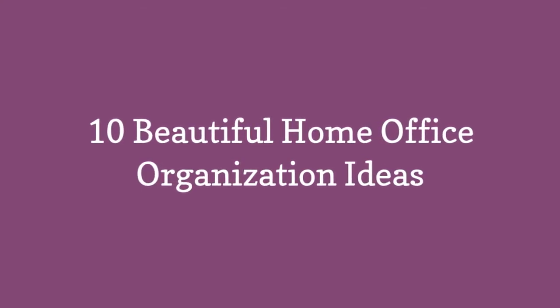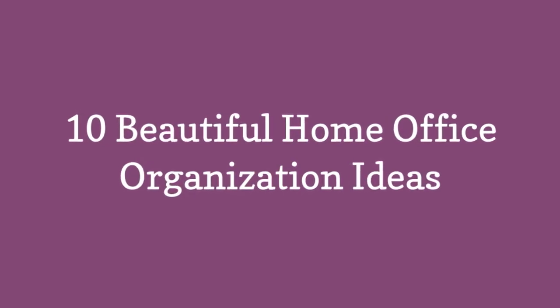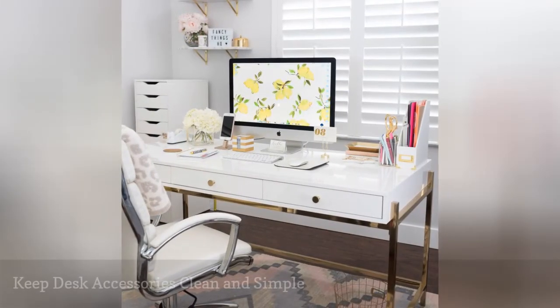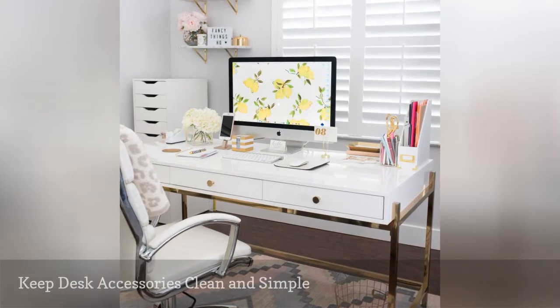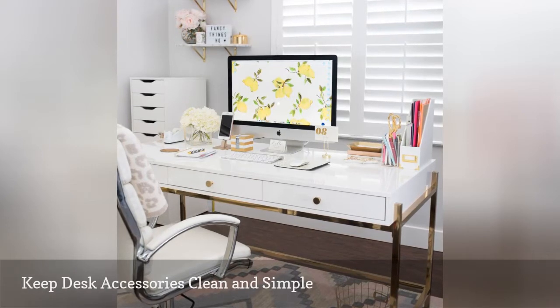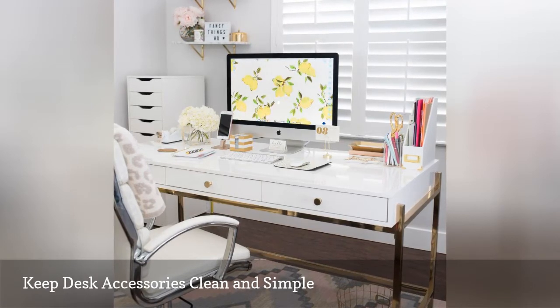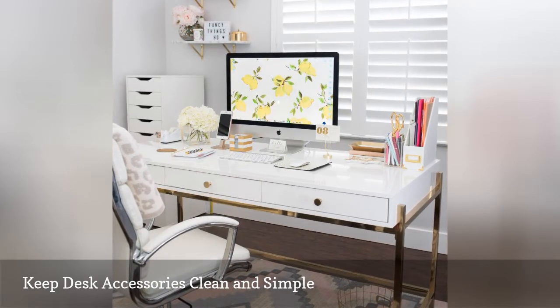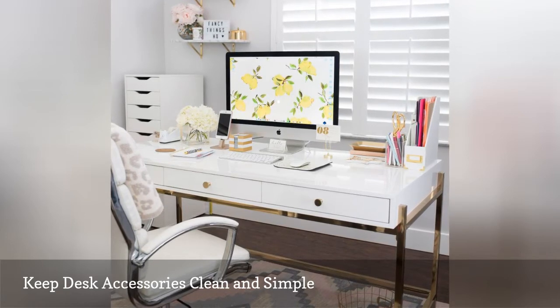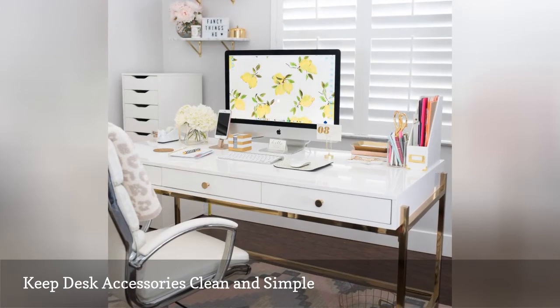10 Beautiful Home Office Organization Ideas. If you organize anything in your office, make it your desk. You'll feel a lot better if it looks organized. The best way to achieve that is to purchase a few efficient and visually pleasing accessories that can give your desk a streamlined look. This desk from Fancy Things keeps clutter off the surface with a cup for pens, a magazine holder for folders and small journals, and a stacked drawer unit on the far left that blends in seamlessly with the desk and wall to keep papers and other small items out of sight.